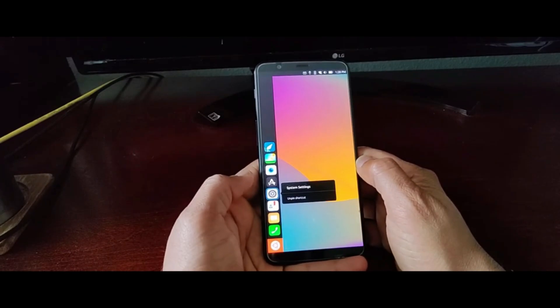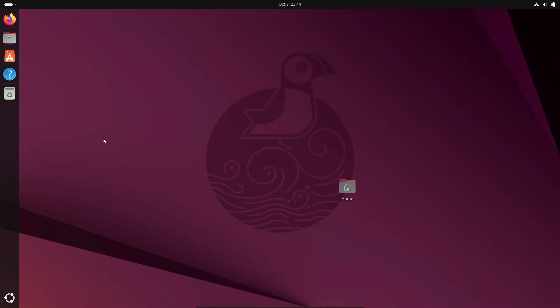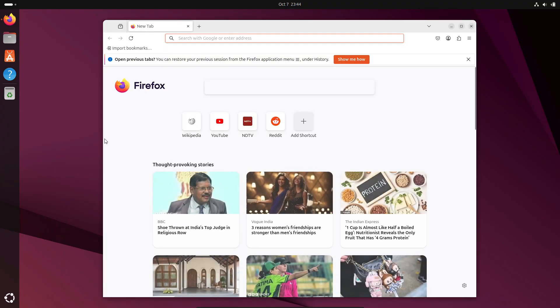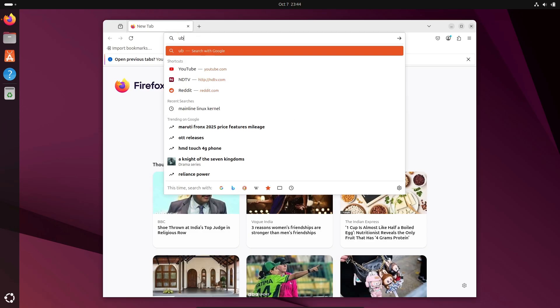First off, we've got new logos and a built-in way to switch the theme of applications, and it supports live theme switching. That means you can toggle between light and dark modes instantly without rebooting or restarting apps. It makes Ubuntu Touch feel a lot more modern and polished.